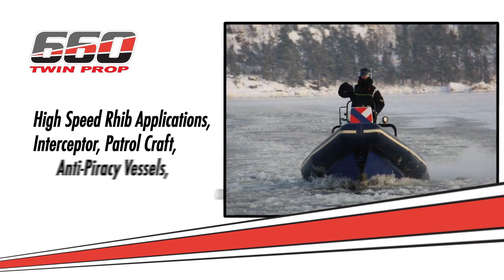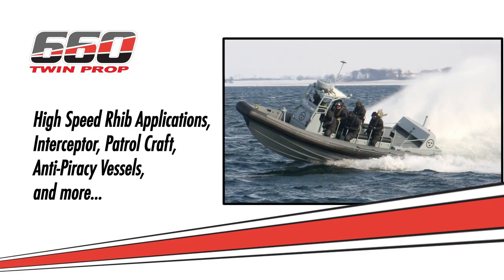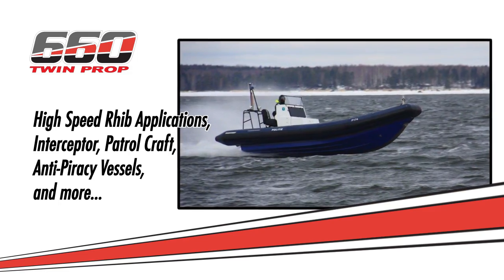There are many applications that can benefit from the Conrad series stern drives, especially with the three drive choices that we have. The 660 series drive is a high-speed dual propeller drive. It has a shorter dimension from the prop centerline to the drive centerline, bringing the propellers up out of the water with a smaller diameter propeller — making it much better for higher-speed applications like military RIBs, special ops vessels, police boats, and anti-piracy boats.